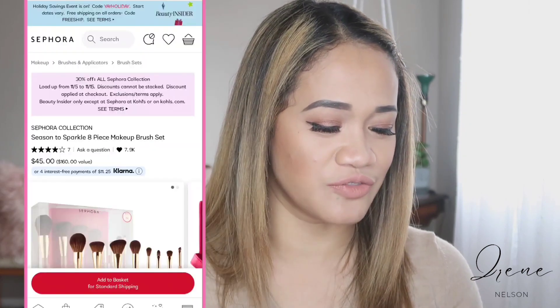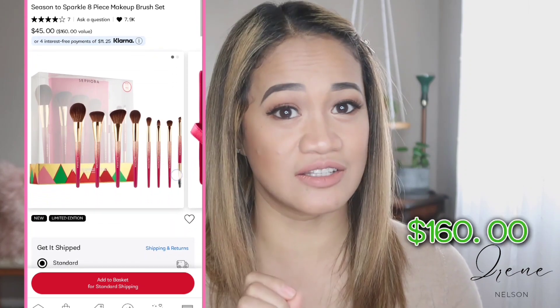Now, my Sephora cart — I've been eyeing this for a while. I'm definitely buying this one. It's a Sephora brush set, valued at $160, and you can get it for $45. It has pretty much what you need for everyday use, which is perfect because the person I'm giving it to is new to makeup. She doesn't know what brushes to get. Even if she's not going to use all of the brushes, she'll still be able to use the others that come with the set. It's $45, so it's a really great deal and that's on my wish list.